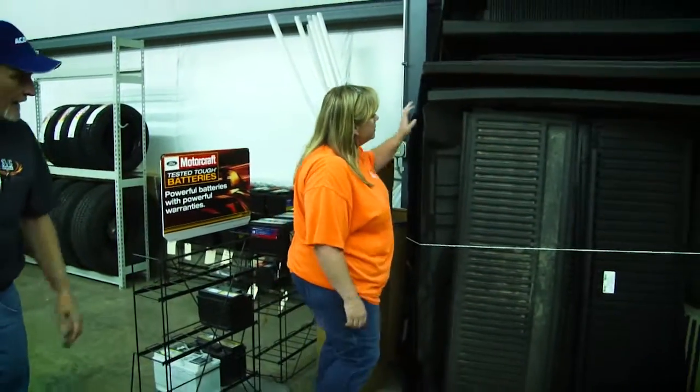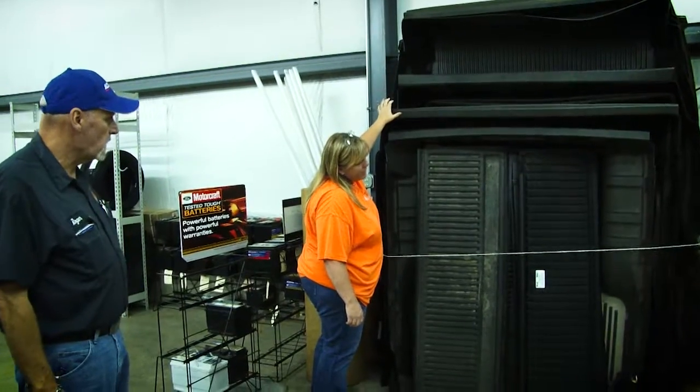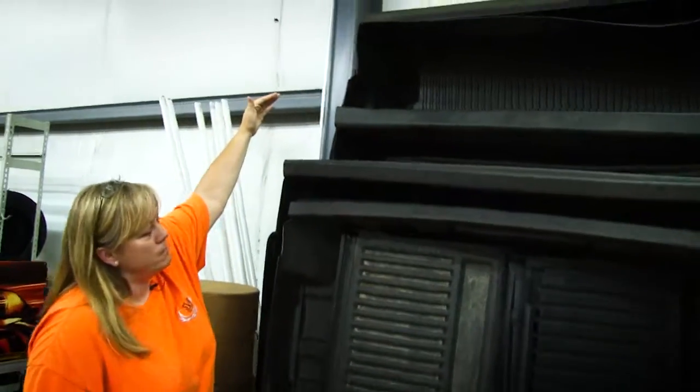So you're going to take me back here and show me about these bed liners. We have got the rugged liners for like the S10s. I believe these are for the bigger S10s. And then we got like the six-foot bed and the eight-foot beds.